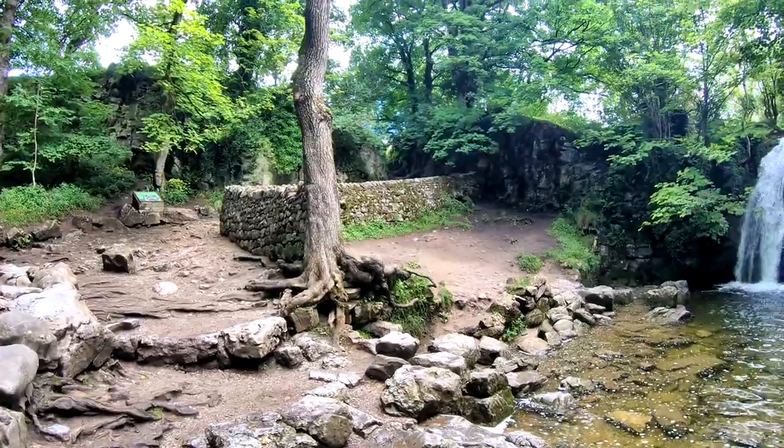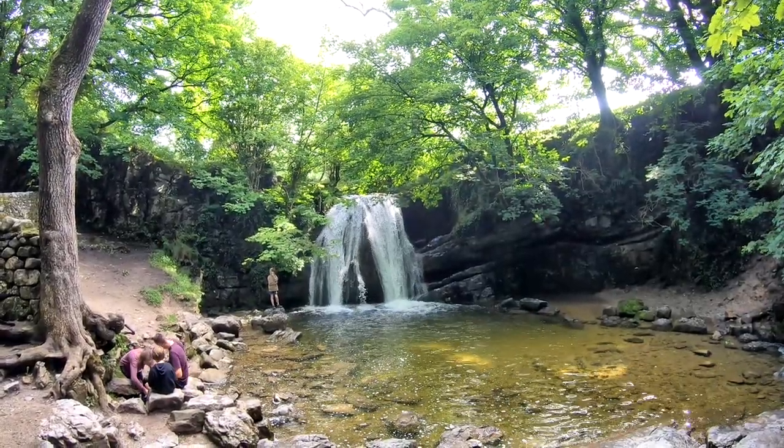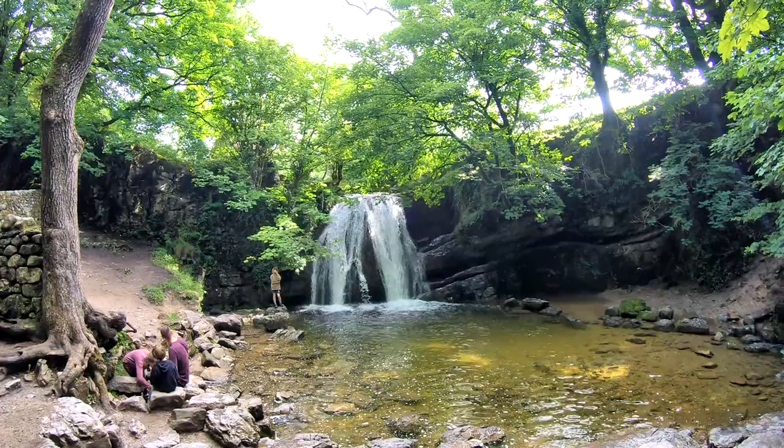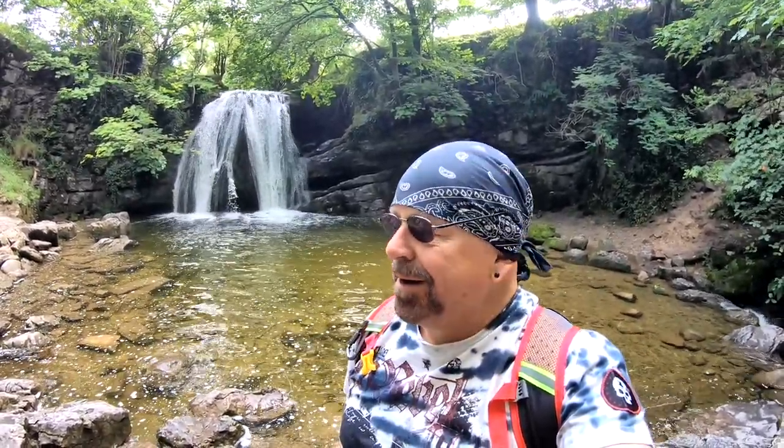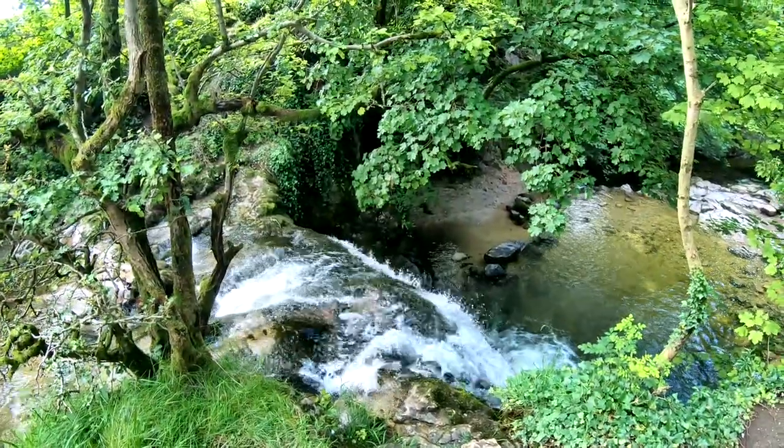Up there there's a path that leads us to Gordale Scar, which I think is about another quarter of a mile up the trail, so that'll be our next stop along the way. Janet's Foss — supposedly gateway to the underworld. Unfortunately I haven't got my swimming gear here because it would be absolutely superb to go in there for a swim today. You can see the river there coming down, and that's the top there.